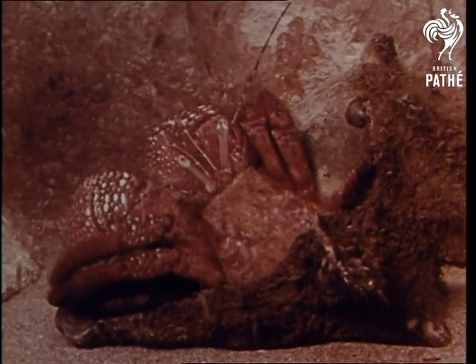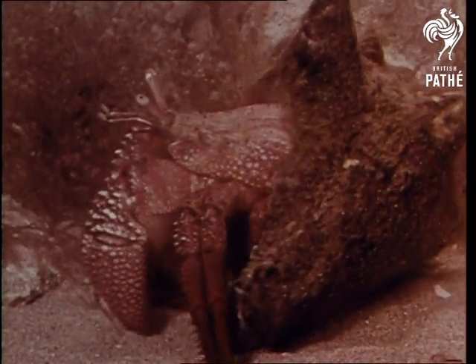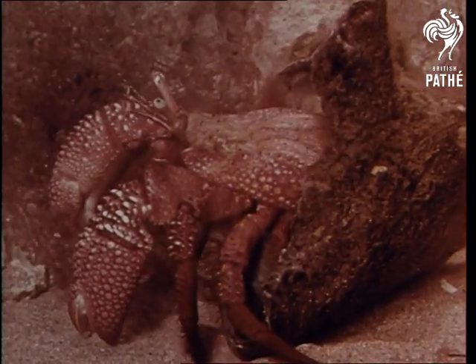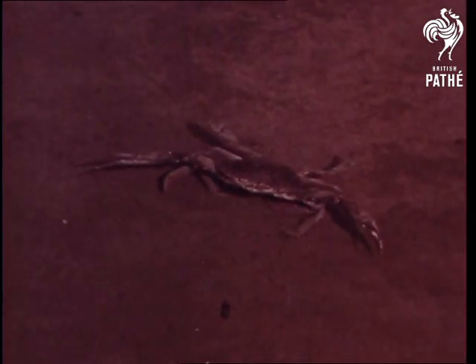Crabs have ten legs. This hermit crab lives in a borrowed seashell for protection. It walks about carrying its shell house wherever it goes. One pair of the blue crab's legs are paddle-shaped for swimming.